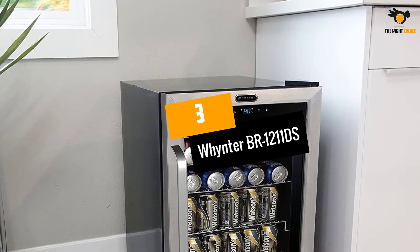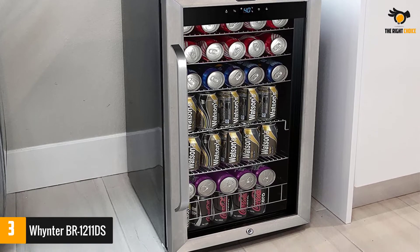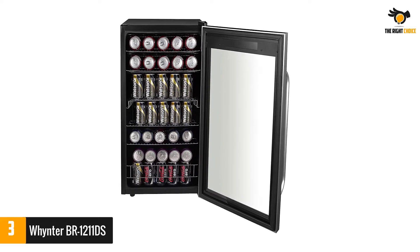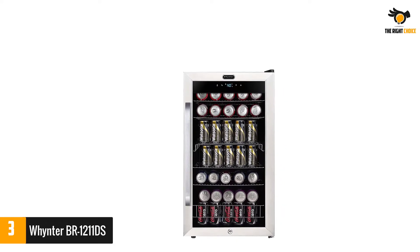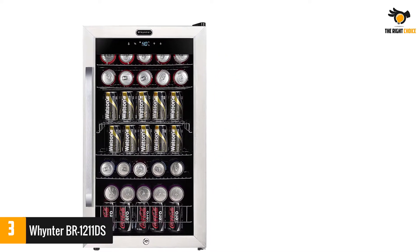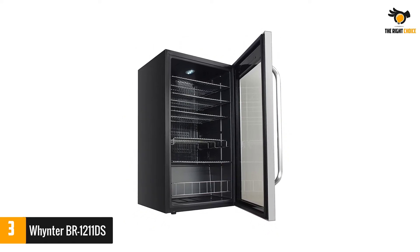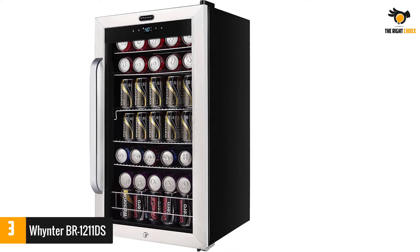Number 3: Winter BR1211DS. The BR1211DS is equipped with a capacity of 121 standard cans. It is a fine freestanding wine cellar with a solid compressor cooling system for making sure your beer stays cool all the time. There is internal fan forced circulation for making the temperature distribution even. It has an impressive touch screen control with a terrific range between 34 degrees Fahrenheit and 43 degrees Fahrenheit. It has a cylinder lock delivered with two keys. 121 standard 12-ounce cans, freestanding installation with proper clearance required, powerful compressor cooling, and internal fan forced circulation for even temperature distribution throughout the cabinet.